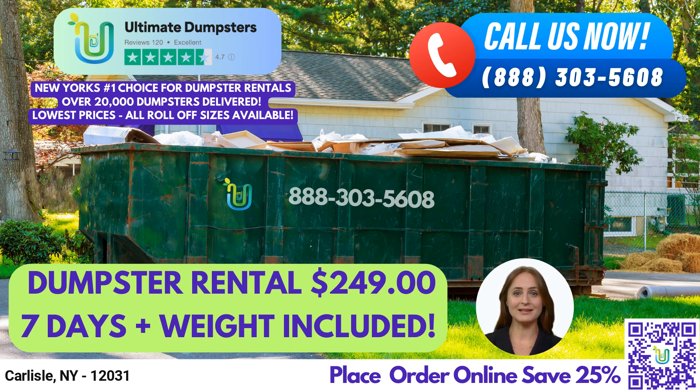In addition to these sizes, we offer both residential and commercial dumpsters to meet the specific needs of our customers. Did you know that the town of Carlisle was originally part of the land purchased by Sir William Johnson from the Mohawk Indians in 1763?